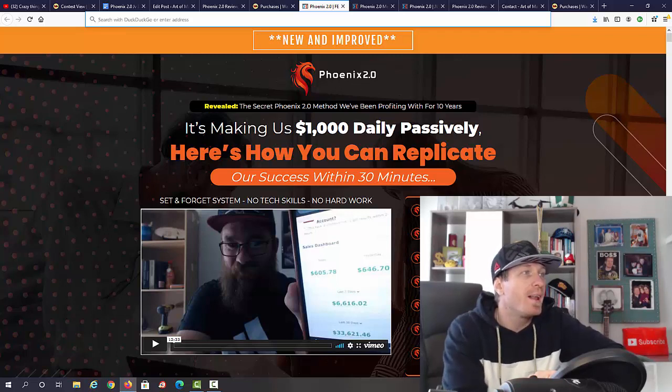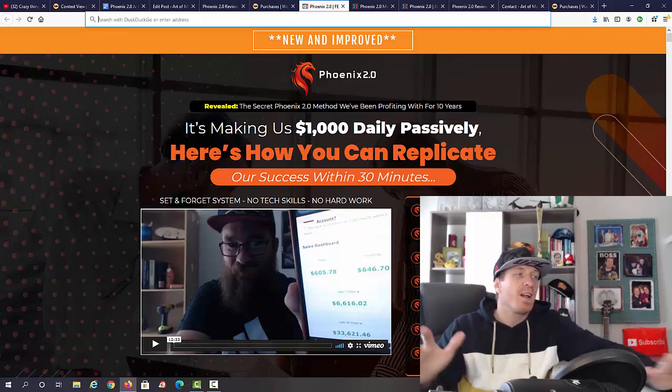With that being said, let's check out the sales page. As you can see, it says Phoenix 2.0: 'Revealed — the secret Phoenix 2.0 method we've been profiting with for 10 years, making us $1,000 daily passively. Here's how you can replicate our success within 30 minutes.'